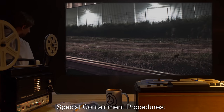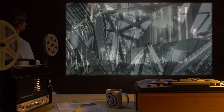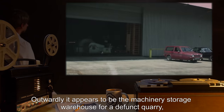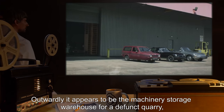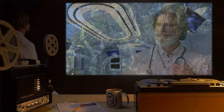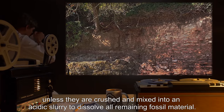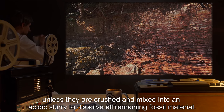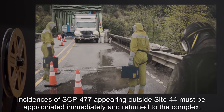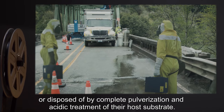Special Containment Procedures: SCP-477 is enclosed in a climate-controlled structure designated Site-44. The building is constructed exclusively of metal and wood, with no stone or concrete materials. Outwardly, it appears to be a machinery storage warehouse for a defunct quarry, but it contains numerous labs dedicated to the study and containment of SCP-477. No sedimentary stone or concrete items may be removed from the containment complex, unless they are crushed and mixed into an acidic slurry to dissolve all remaining fossil material. Incidences of SCP-477 appearing outside Site-44 must be appropriated immediately and returned to the complex, or disposed of by complete pulverization and acidic treatment of their host's substrate.